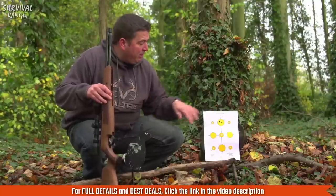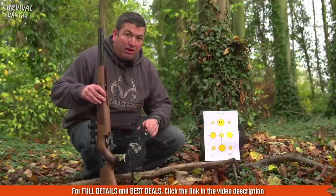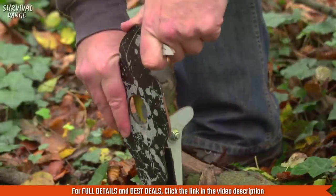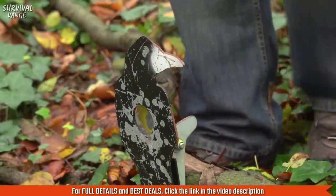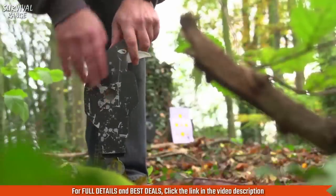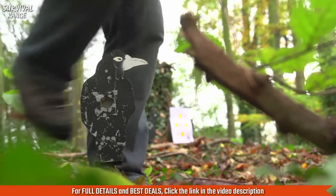Beautiful trigger on the TX200. Now we're going to have a plink at some of the metal targets. I've set up a few targets straight ahead at 30 yards into the wood to shoot a few groups, and also a few targets around the woods in positions where you may find a woodland critter. Let's see how I get on.